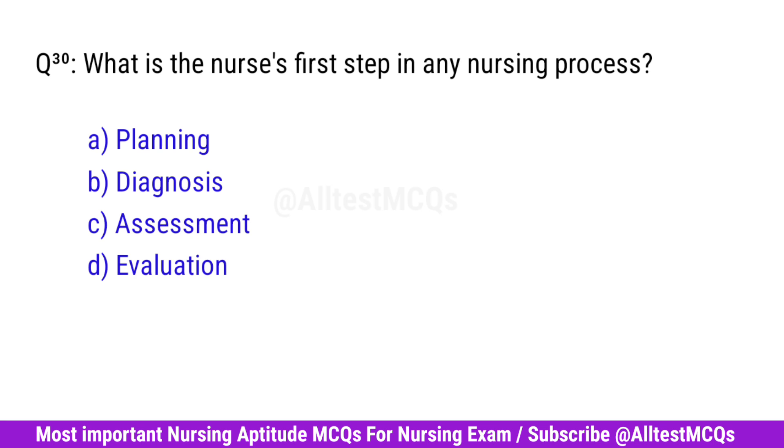Question No. 30. What is the nurse's first step in any nursing process? Correct option is C. Assessment.